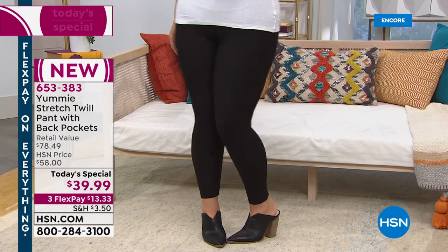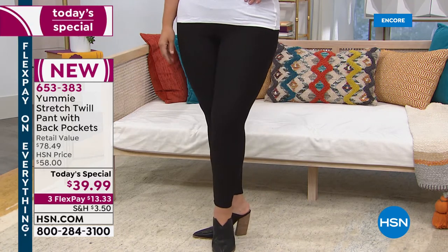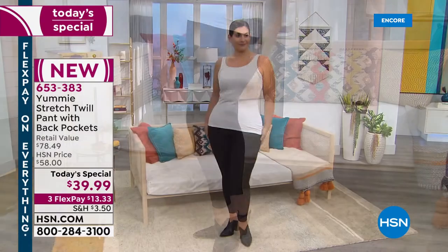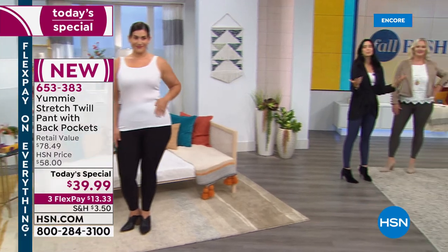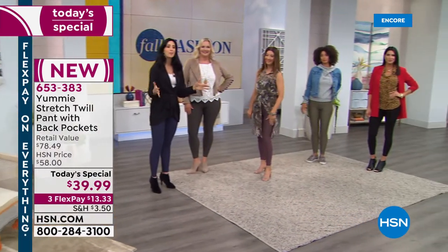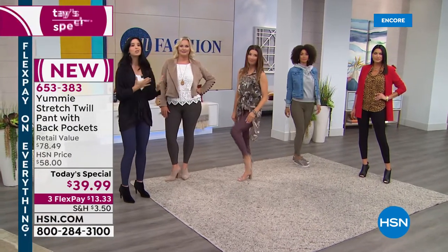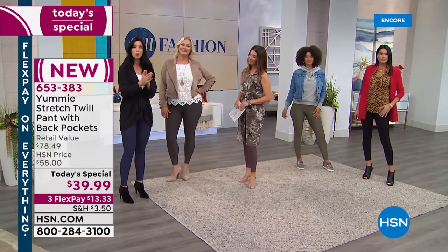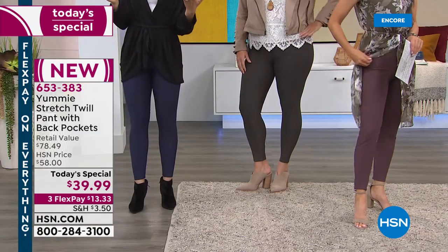Once you put these on, you'll wonder why you were wearing any other legging ever. Let your leggings work for you. We are wearing leggings more and more and finding ourselves going everywhere in them — and at Yummy we said they should be comfortable, they should be shaping you, they should really be working for you. So what we've done is added that waistband, which is why the size chart becomes so important. We want to make sure you get the exact size that you belong in so that you feel comfortable but still feel the effects of that waistband.